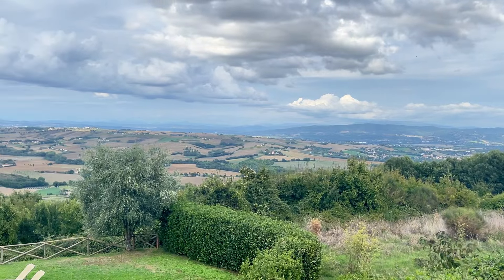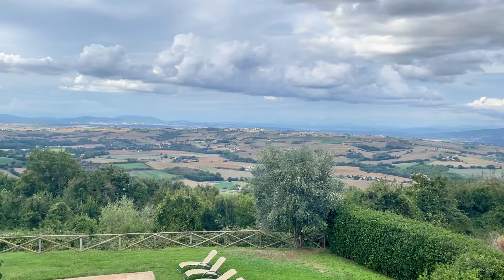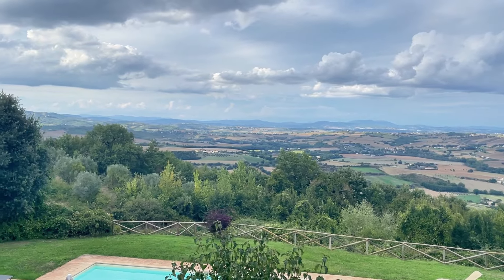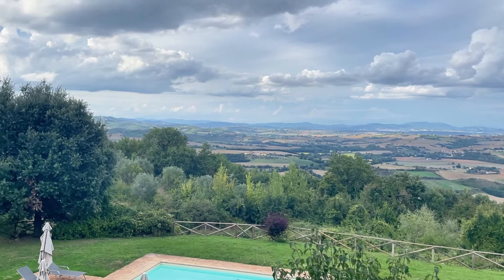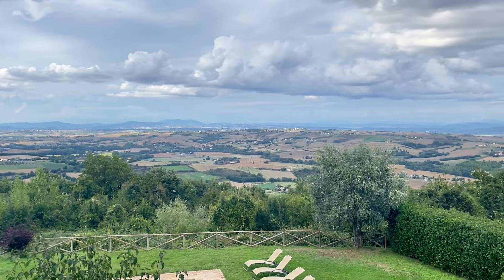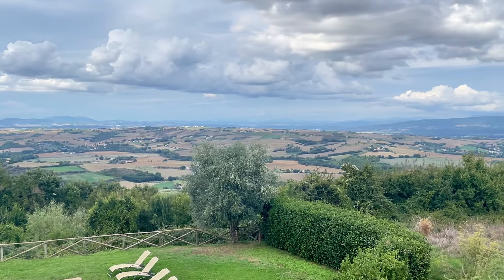This property is huge, as you can see, and the panorama you get from here is as good as the property. This is what you can call a dominant view, and from a video it's really hard to understand how wide and open this panorama is. But now let's start with the tour of this amazing property.